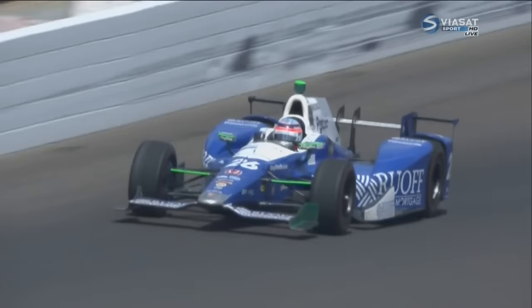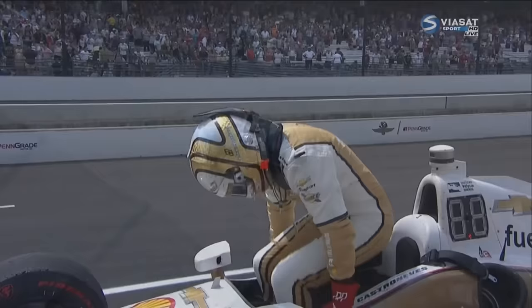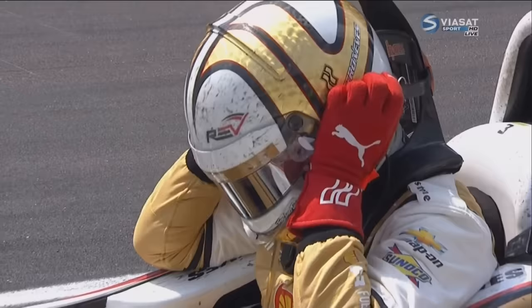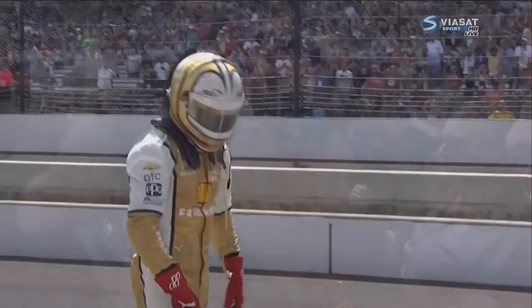Michael Andretti discusses the emotions of today — drivers who were leading fell out, and now his team wins the race. He says he's in shock, praising Sato for coming through. He's happy for Sato and for sponsor Ruoff Mortgages. On how Andretti keeps winning at Indy: they work really, really hard on this race, focus on it a lot, and having multiple cars out there gaining information helps. Great people on the team got this win, as well as Takuma, who drove unbelievably.